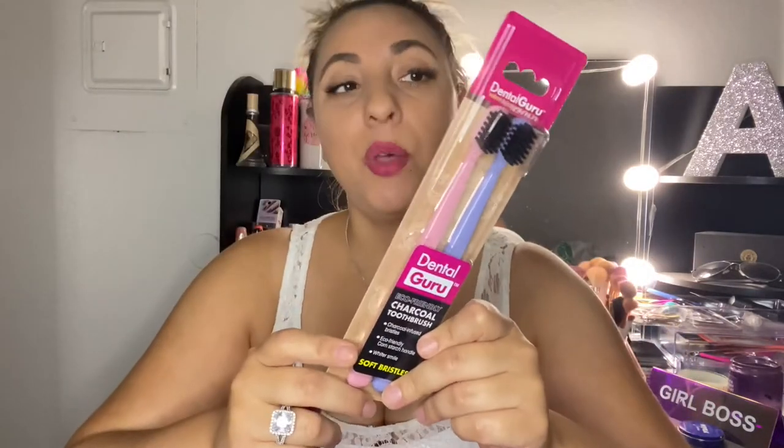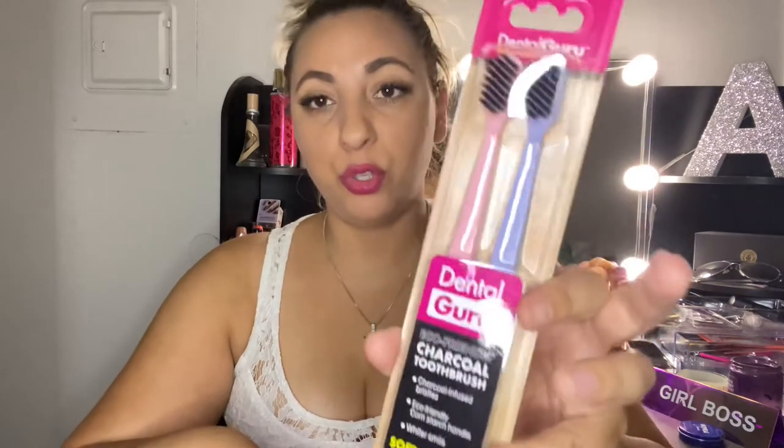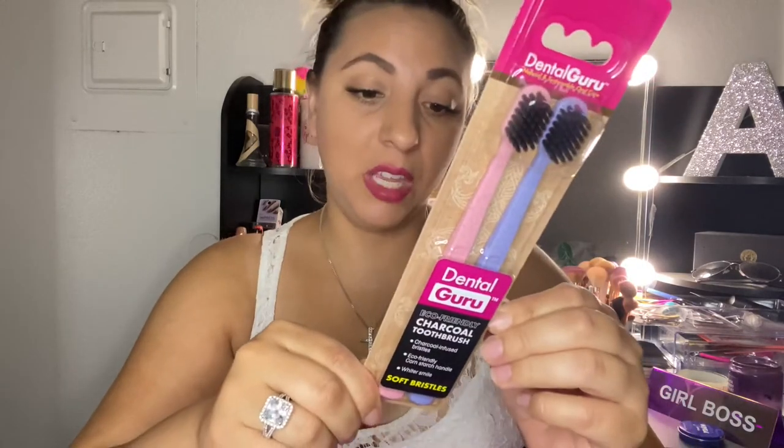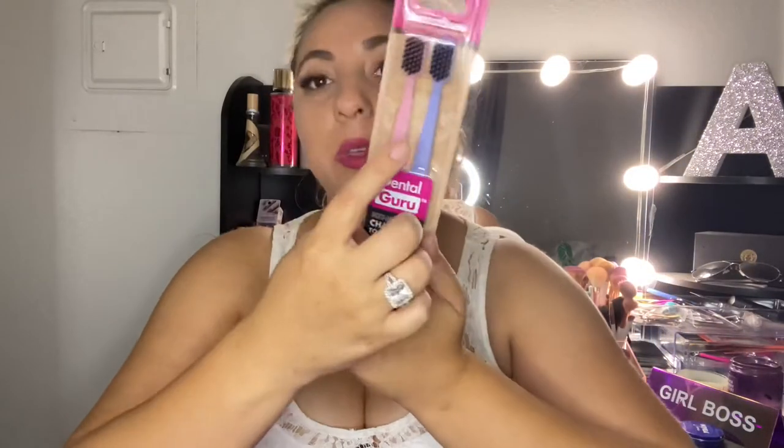These are the Dental Guru charcoal toothbrushes — they are eco-friendly with a cornstarch handle and are supposed to give you a whiter smile. They claim to give you whiter teeth, which is awesome. It is 100% money-back guaranteed if you are not satisfied. It comes with a pink one and a purple one.